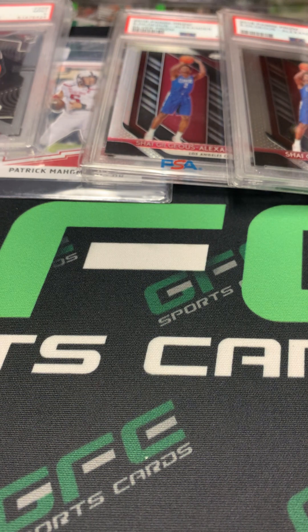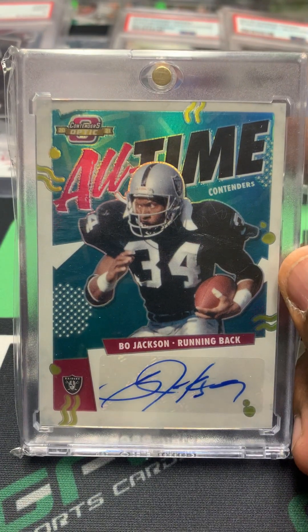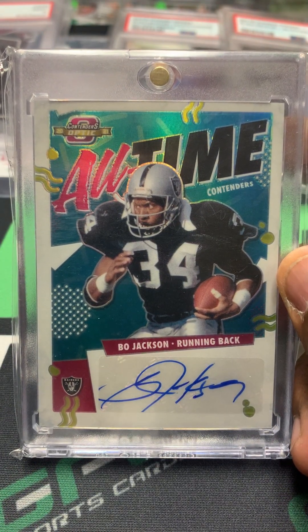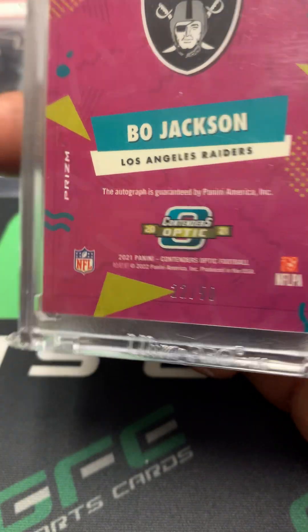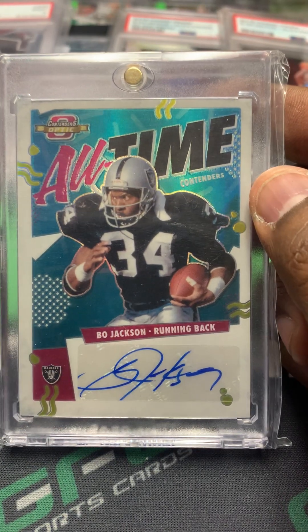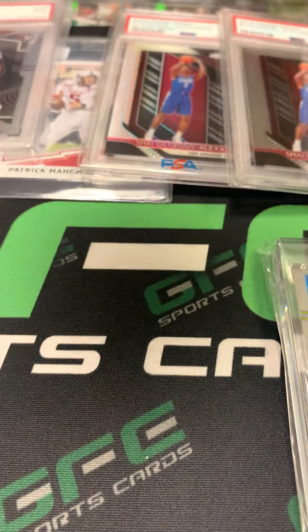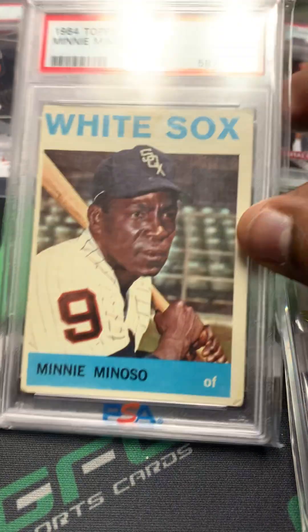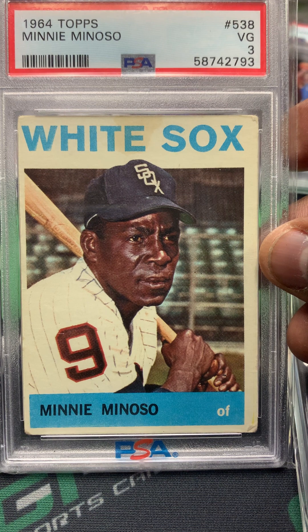The next one I have is this three-card lot that I have 100 dollars into. First card is a Bo Jackson Optic Contenders auto all-time, numbered out of 50. I like Bo Jackson — I think he'll sell real well in my area as well.